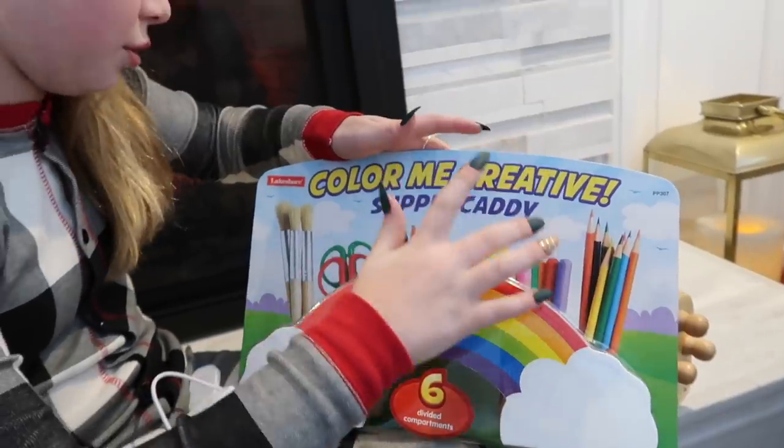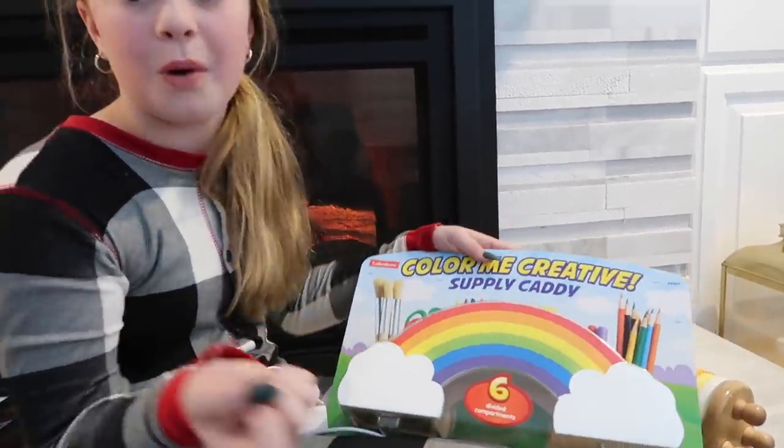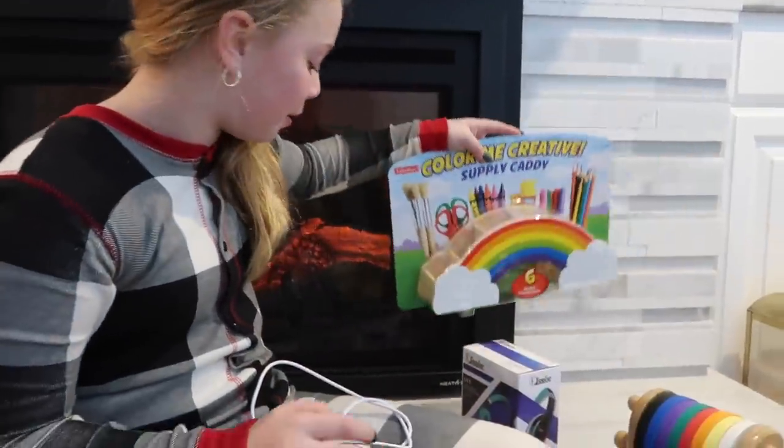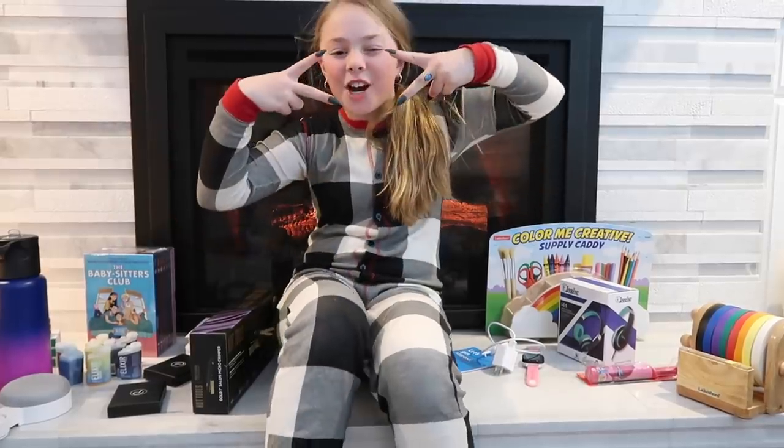I'm going to get a spot in my room and put all my crafts there. I also got a thing where you can hold all your pencils, markers, glue, crayons, scissors, and paintbrushes — whatever — and keep it organized. I'm glad I got to show you all that I got for Christmas. Merry Christmas!